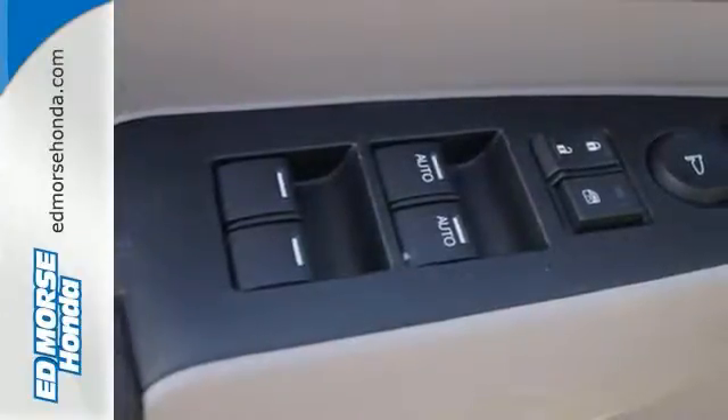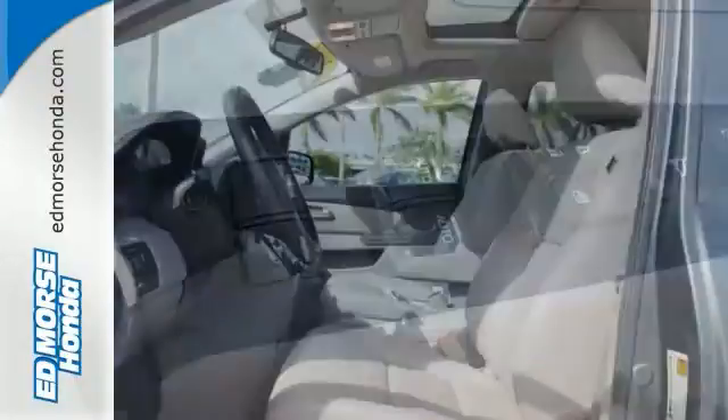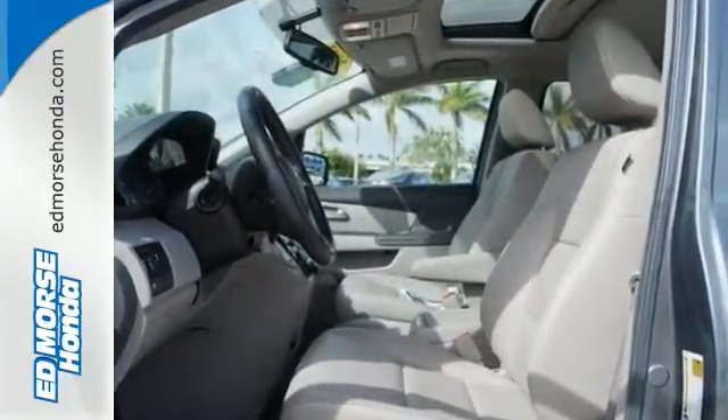Safety features like stability and traction control and multiple airbags mean no matter the errand, you can drive with confidence. There are smiles for everyone inside the Odyssey — get in this one today.